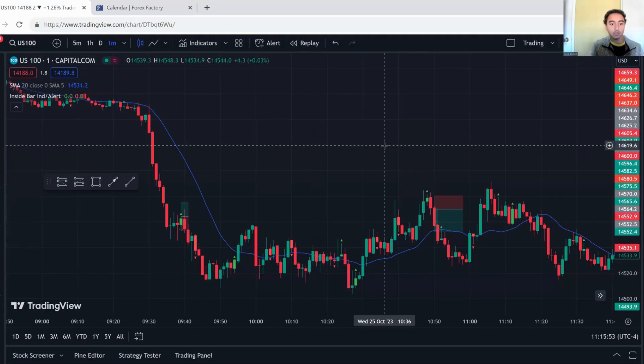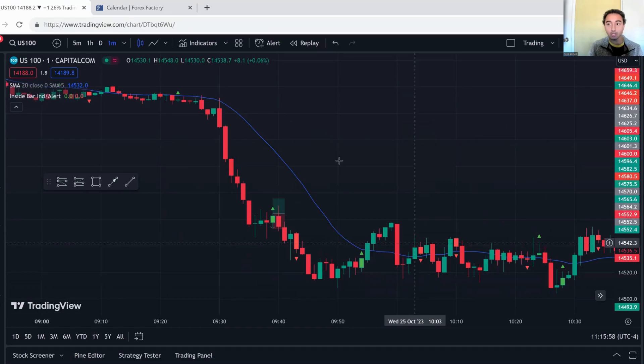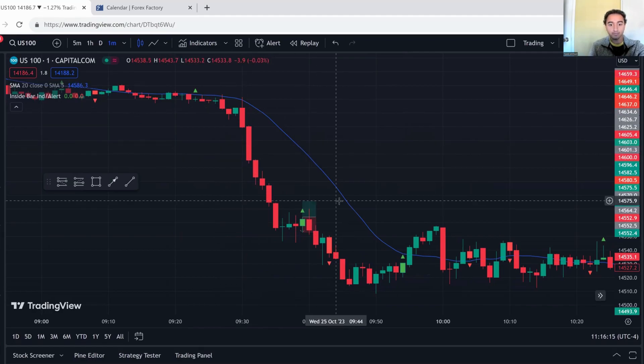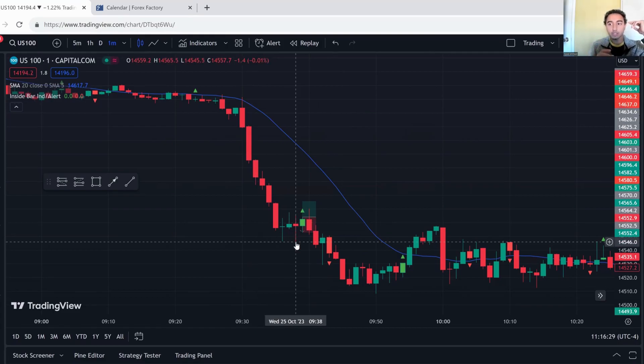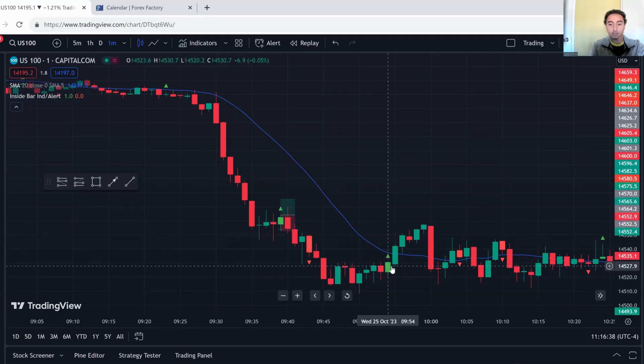Now we're going into the actual trade setup breakdown. These are the two trades I took. This is a mean reversion strategy. Mean reversion means there is an average and you're expecting price to return to that average. In this case the average is the 20-period SMA — this blue line — which is the average of the last 20 candles. I'm expecting price to go back to that average. The price action component is the inside bar pattern, which I have an indicator alerting on.